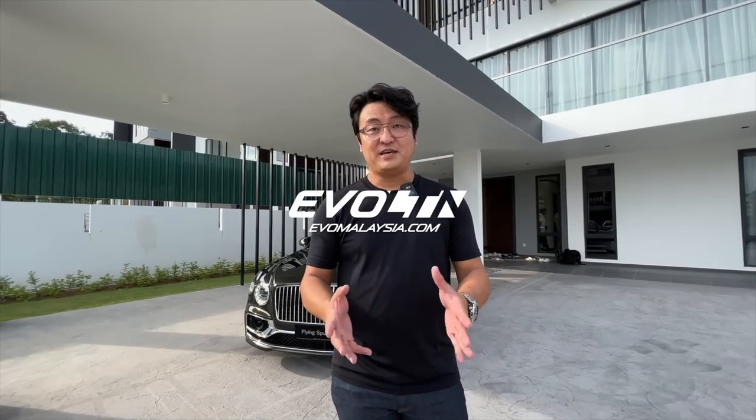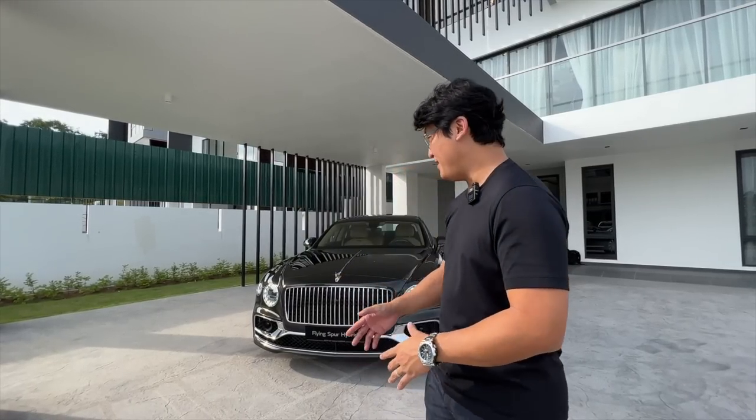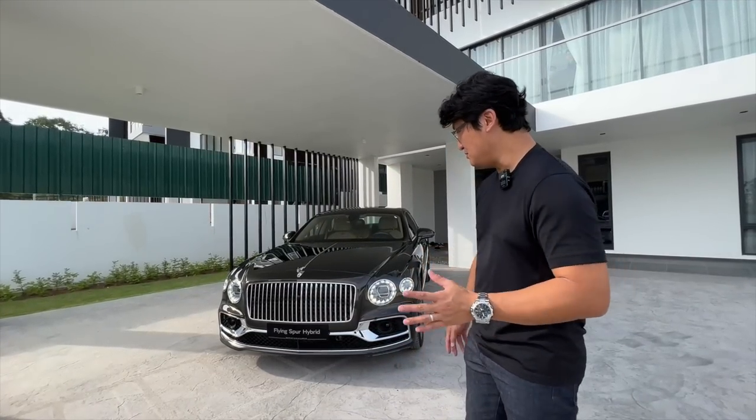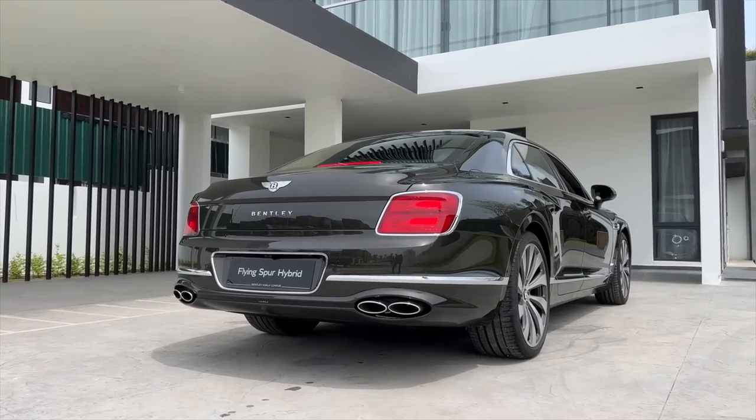Hello guys, so today I'm here at Jade Hills Summerwood, a very exclusive 19-unit-only bungalow. What I have here is the first time shown to the public in Malaysia — the new Bentley Flying Spur Hybrid.